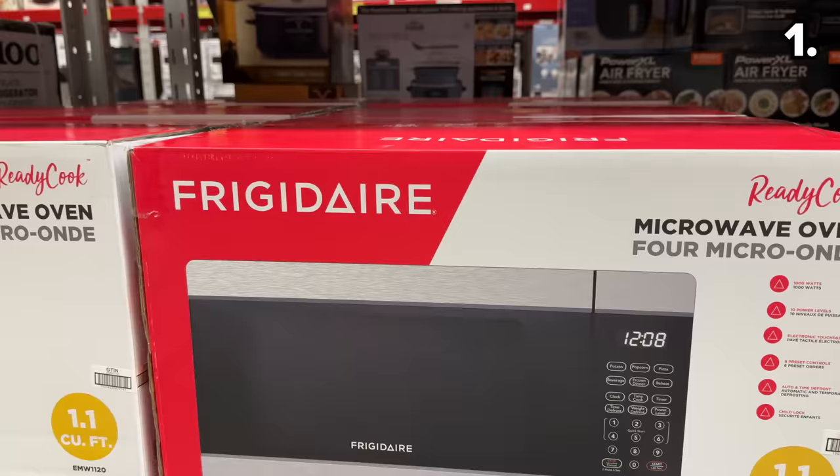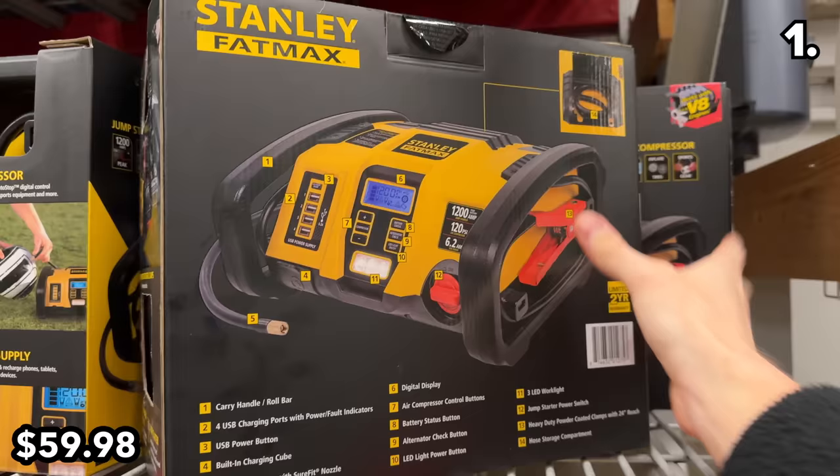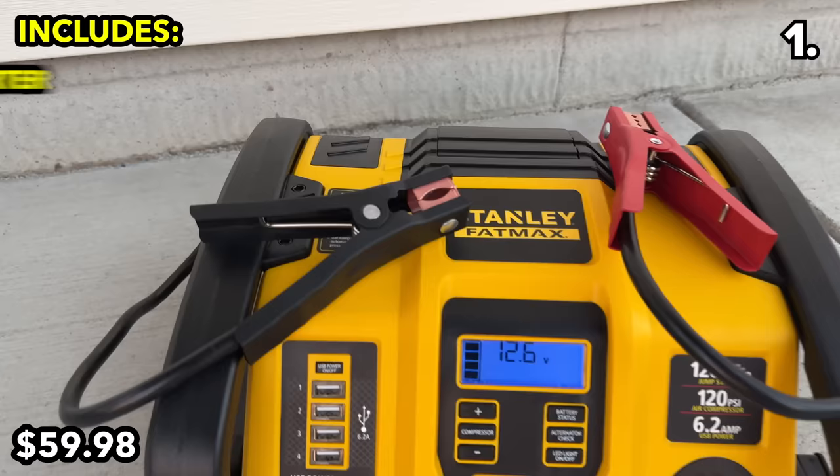The lowest-priced 1.1 cubic foot microwave I've ever encountered from a major brand is this stainless steel deal from Frigidaire at $40 off, priced at $59.98 — which is the same price for the Stanley Power Station, thanks to another significant price cut. This includes a vehicle jump starter, a power bank, and a 120 PSI air compressor, once again at the lowest price I have seen.